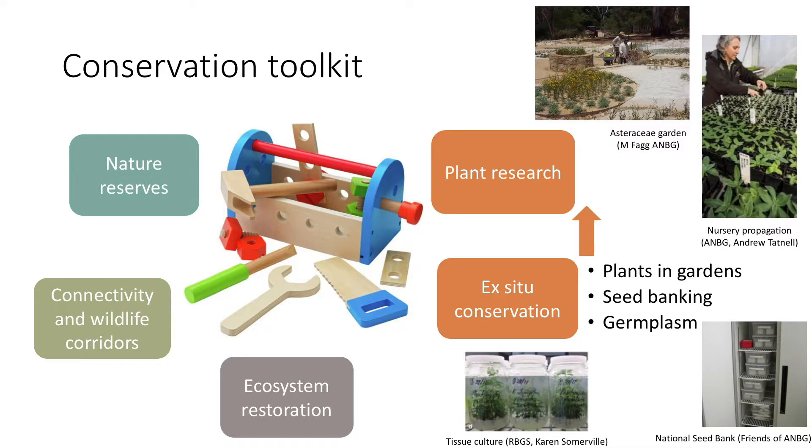Thankfully, there are a few things we can do. We have a little conservation toolkit. We can protect plants in the wild, in situ, in nature reserves. We can undertake projects to improve connectivity between fragmented reserves or do ecosystem restoration in degraded sites. And we have ex situ conservation methods — taking plants out of their natural range and moving them into safe or alternative sites. For us in gardens, this means things like plants in gardens or nursery holdings, seed bank collections, and germplasm — either tissue culture or cryo storage of plant tissues.